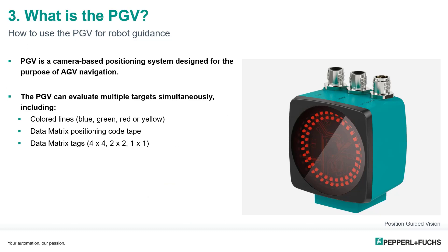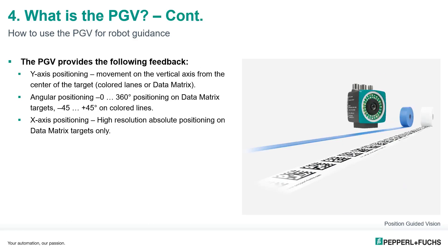Now let's introduce the PGV sensor. The PGV is a camera-based positioning system designed for AGV navigation. One unique feature is its ability to evaluate multiple targets simultaneously. Compatible targets include colored lines — blue, green, red, or yellow — data matrix positioning code tape, and data matrix tags, which are a set of code squares positioned in a 4×4, 2×2, or 1×1 grid.